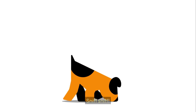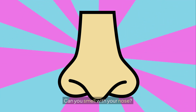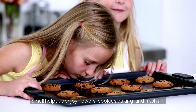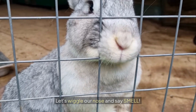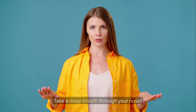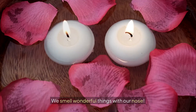Sniff sniff! Here's our third sense: smell. Can you smell with your nose? Smell helps us enjoy flowers, cookies baking, and fresh air. Our nose can smell good and bad things. Let's wiggle our nose and say smell. Take a deep breath through your nose — sniff sniff, smell. We smell wonderful things with our nose.